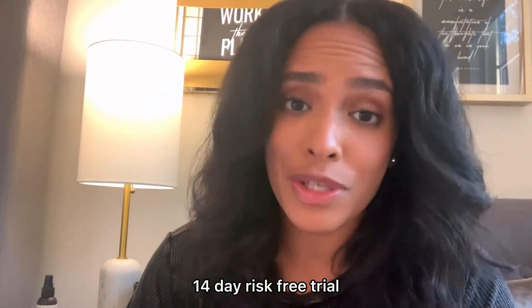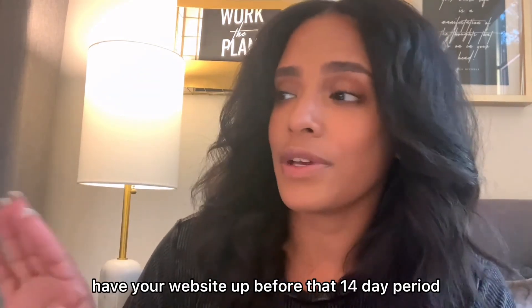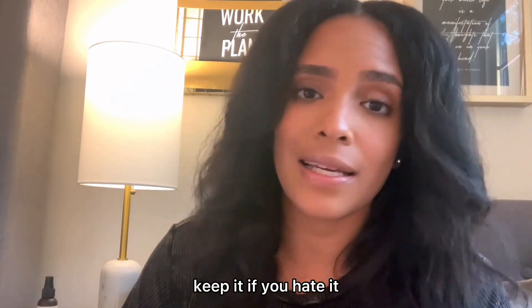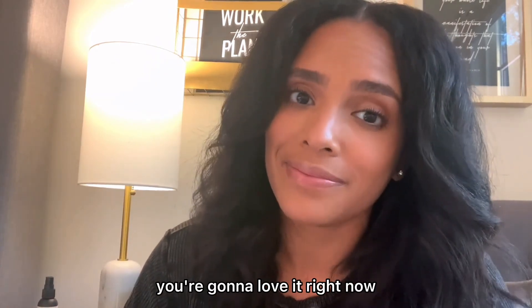They're even going to give you a 14-day risk-free trial to try it out. Follow the course and have your website up before that 14-day period. If you love it, keep it. If you hate it, goodbye. But I know you're going to love it.